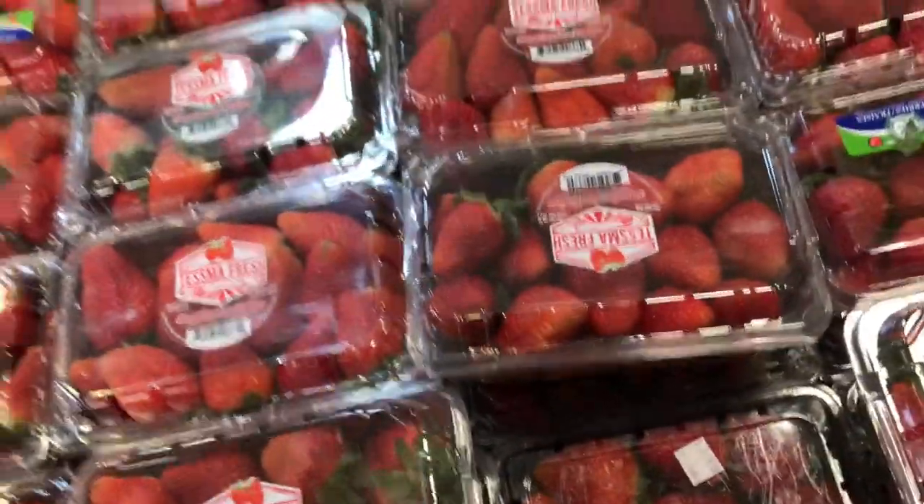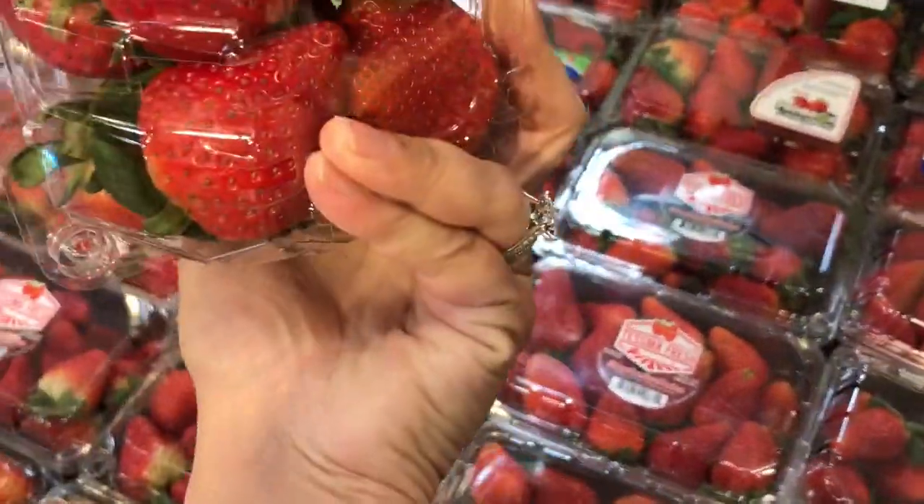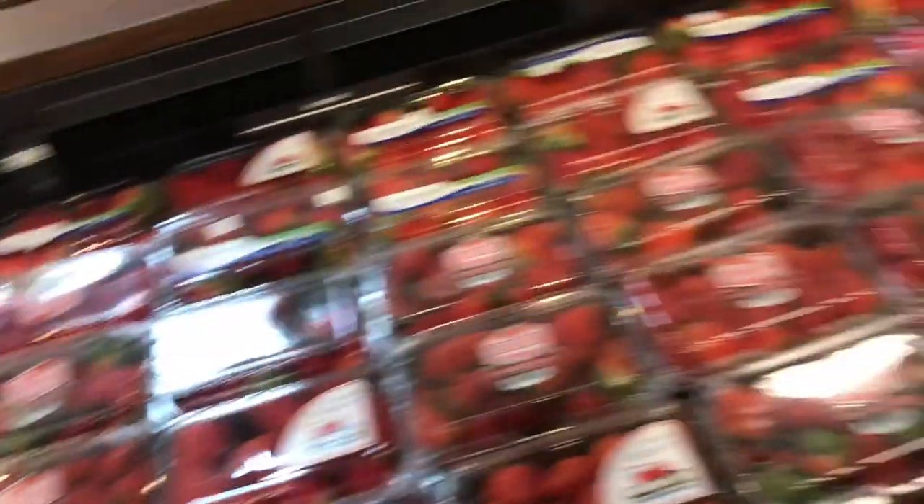I always like to begin my grocery shopping in the produce section first and then work my way along to each of the aisles.